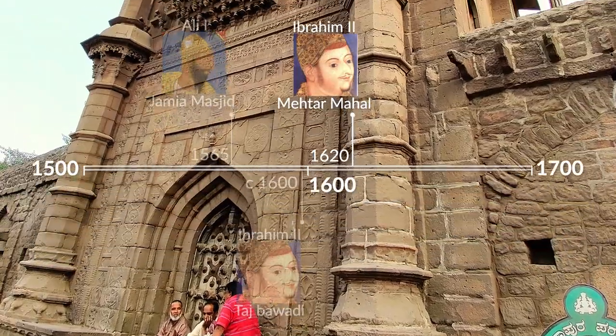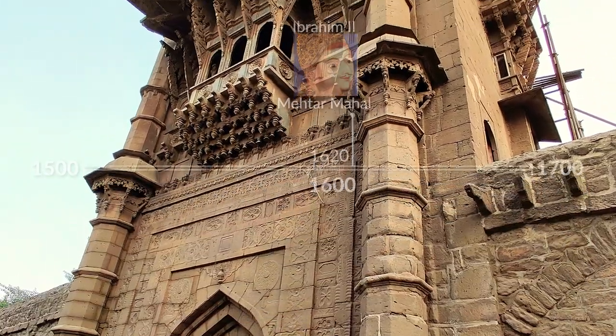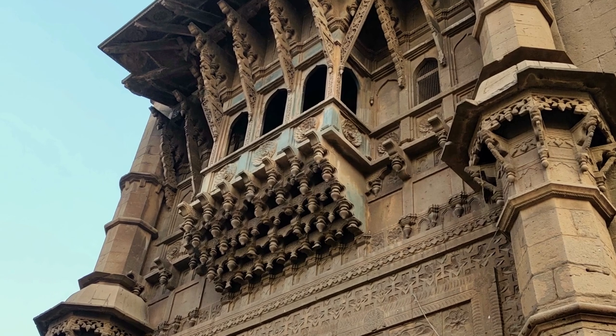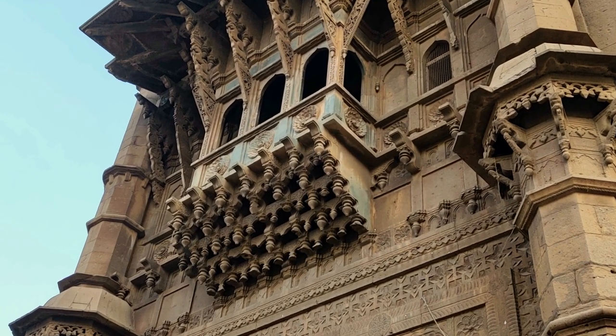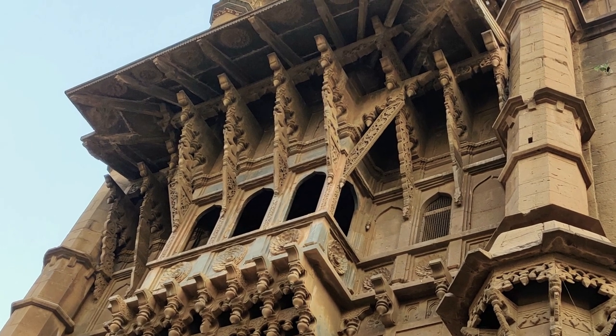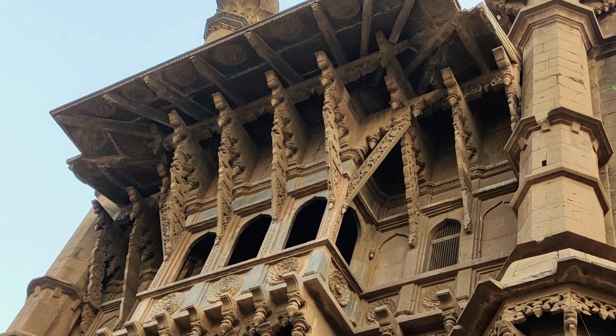Meitar Mahal is the prettiest building in Bijapur. Its oriel windows appear supported by rows of hanging buds. Richly wrought stone brackets lie under the overhanging cornice. These have lasted for more than 300 years.